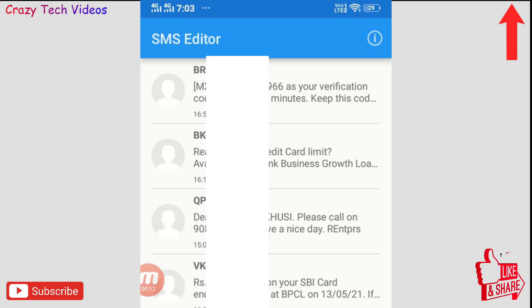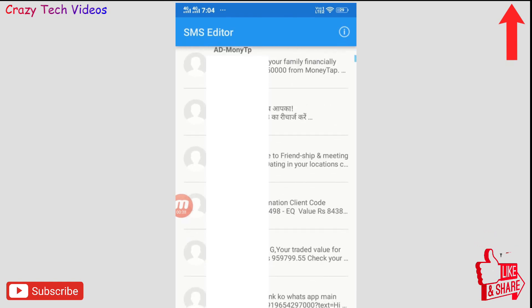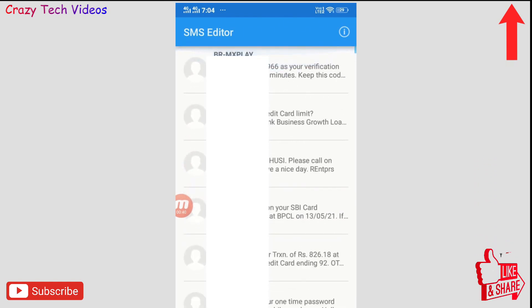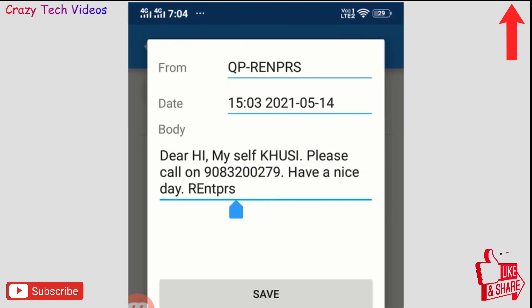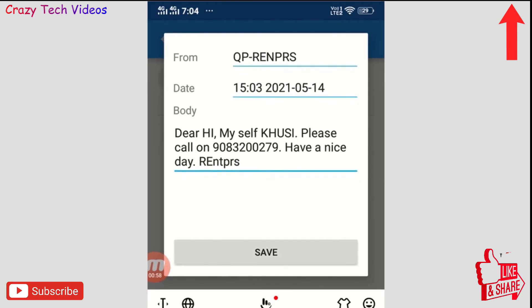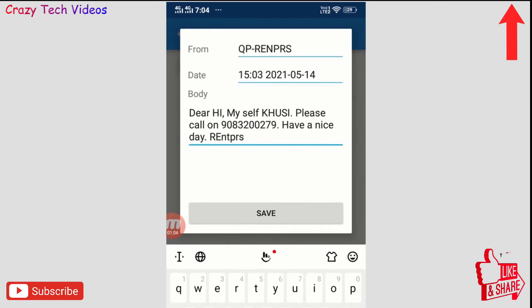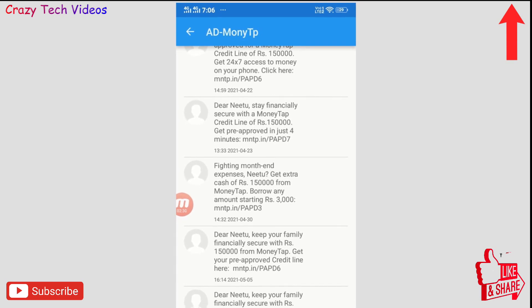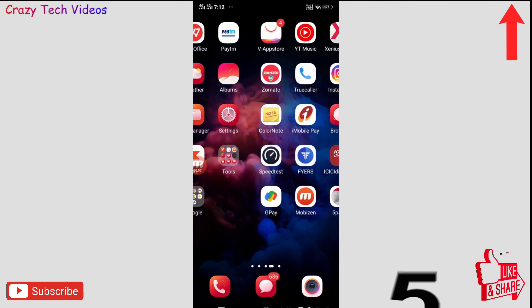Application number four is SMS Editor, which is also really amazing. With this application you can edit your phone messages. These are phone messages I received — I can click any one of them and edit anything inside. This is the best application to prank your girlfriend or friends: if you receive any message, you can make changes and show them, and it will be a great prank. The link is in the description.